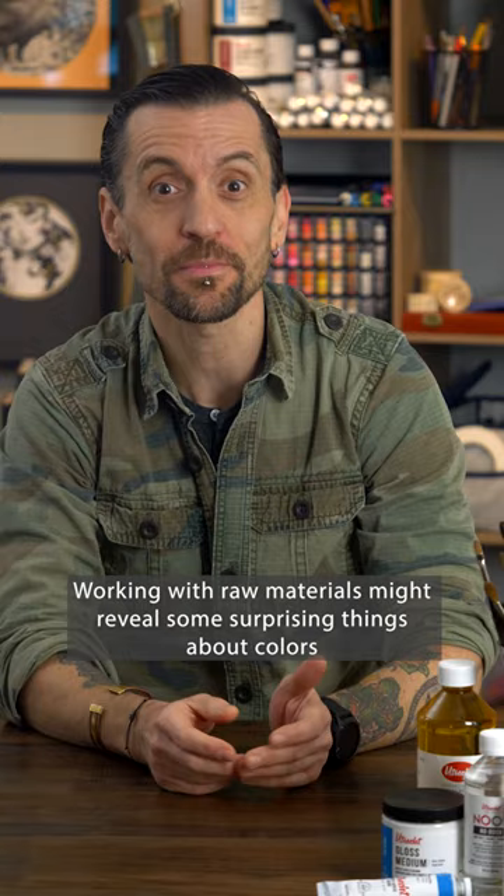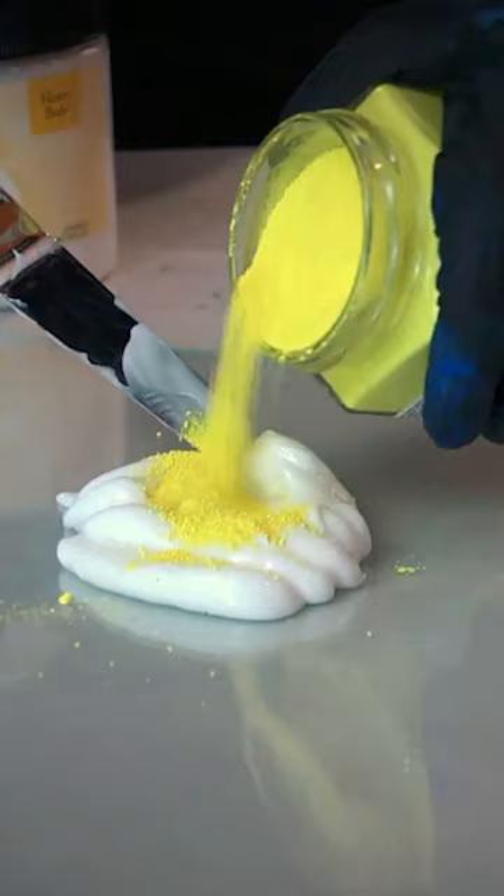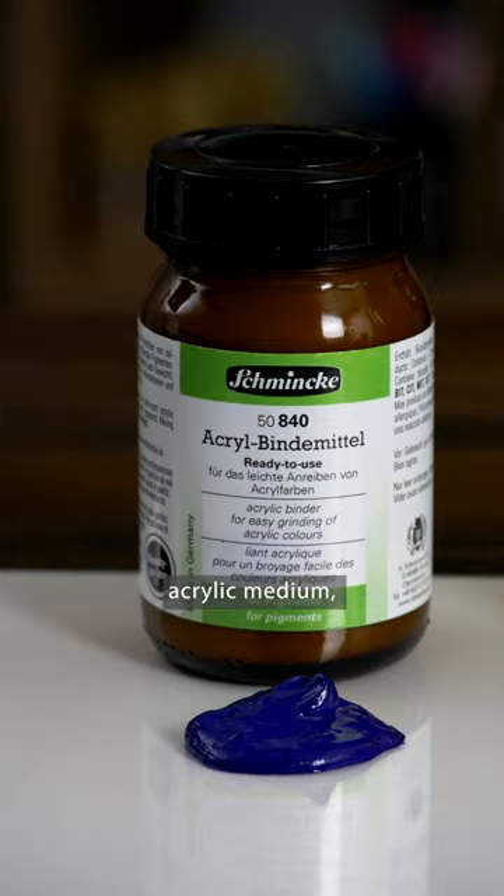Working with raw materials might reveal some surprising things about colors that changes your art for the better. Every pigment has unique qualities and its own personality. The same pigment might look completely different in linseed oil, acrylic medium, or gum arabic.